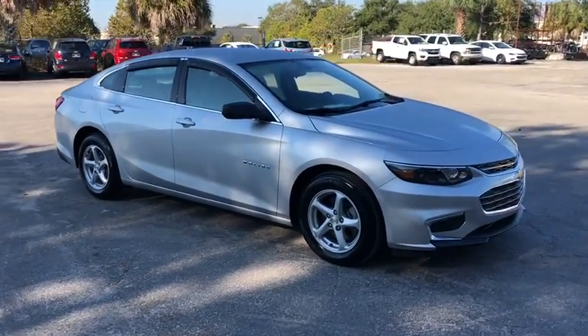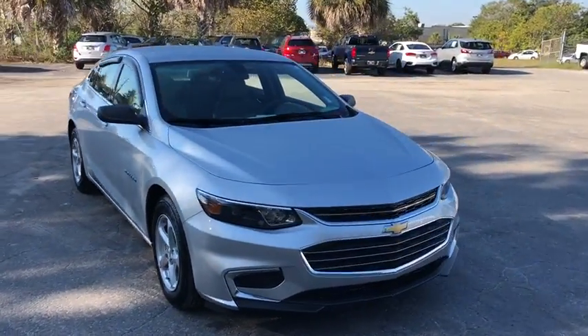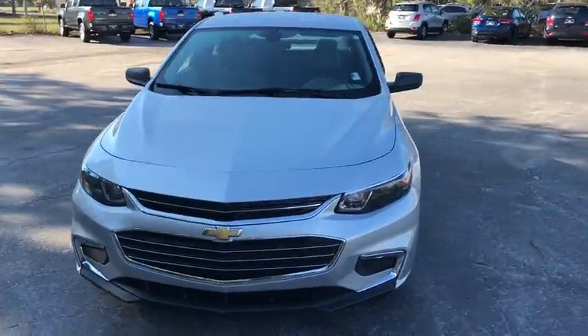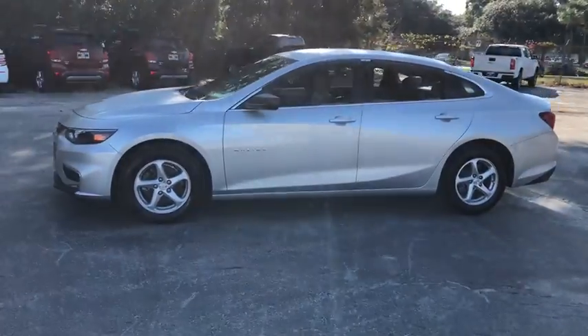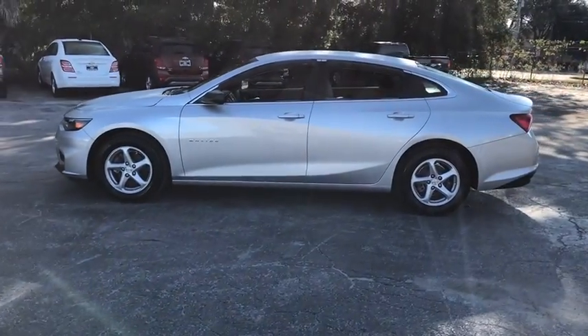The 2017 Chevrolet Malibu — a combination of performance and fuel economy. The Malibu is a great commuting car. This vehicle has less than 15,000 miles. Here are some of this vehicle's great options.